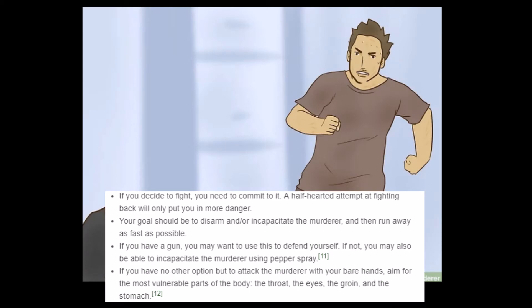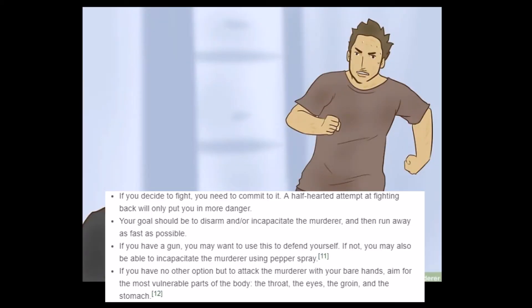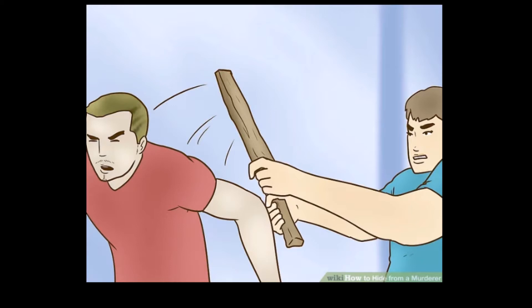'If not, you may also be able to incapacitate the murderer using pepper spray. If you have no other option but to attack the murderer with your bare hands, aim for the most vulnerable parts of the body: the throat, the eyes, the groin, and the stomach.' And the next picture is just him beating a guy with a stick — that was not listed in any of the steps. If all else fails, pull out your beating stick. That killer walked into the wrong house — that guy's got huge muscles. That's some guy just beating me with a stick.